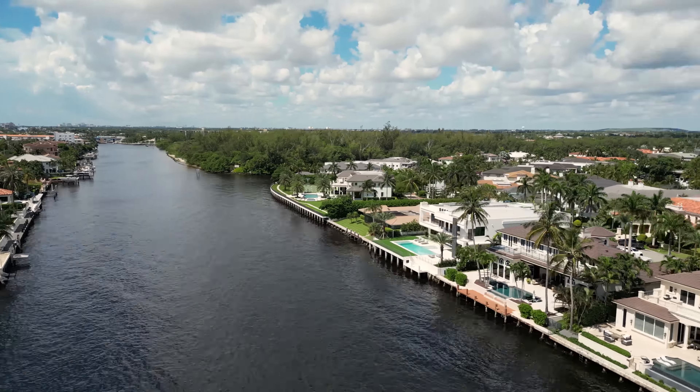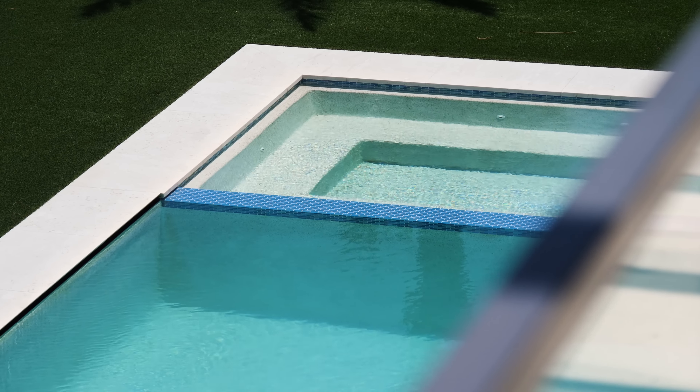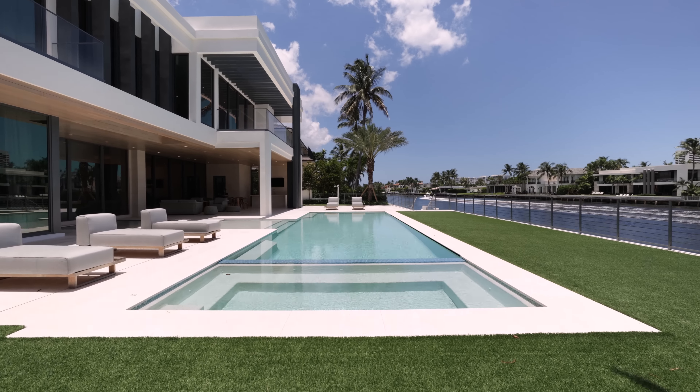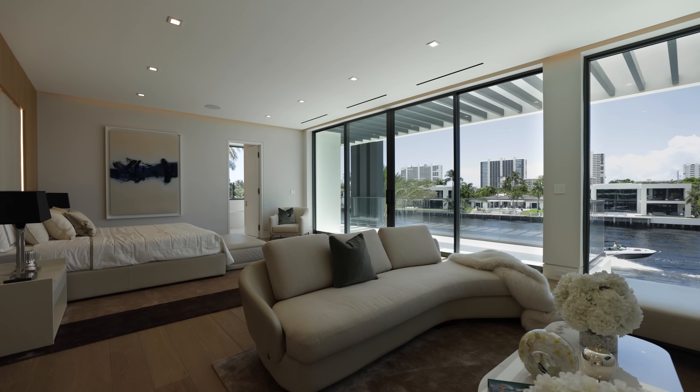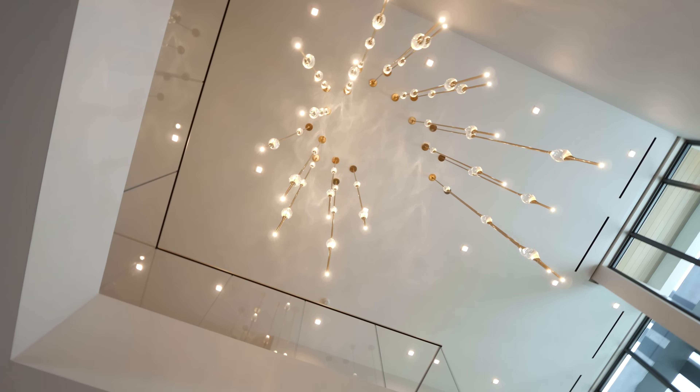In this tour, we visit Boca Raton, Florida to step inside this extraordinary intercoastal property. Listed by David Roberts with Royal Palm Properties, this home features six bedrooms, nine bathrooms, and just over 9,600 square feet of living space.